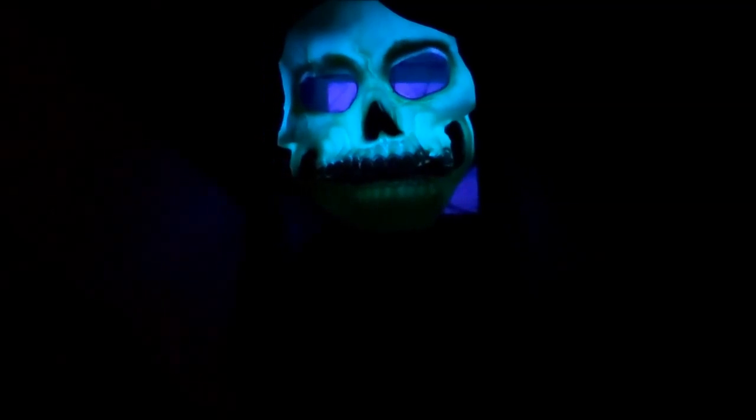So there you guys go — the nighttime version of our Halloween setup. We'll do another one on the actual night of Halloween because we add a lot more stuff to it: lights, a tent, and the archway. It's a pretty cool experience. Hope you guys enjoyed it, and we'll see you guys on Halloween — have a great day.